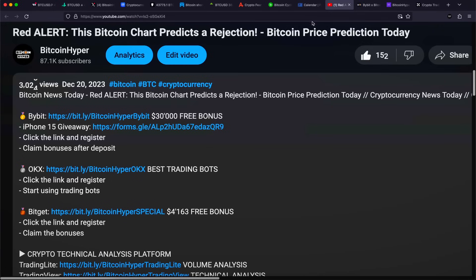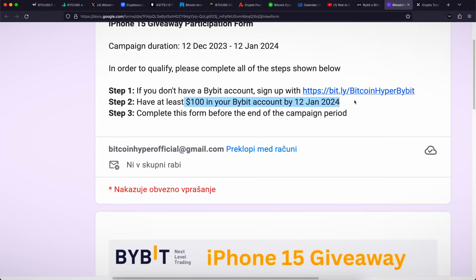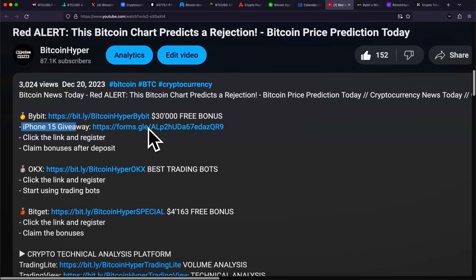If you want to trade with us, a $30,000 US dollar free trading bonus is right now still available with the first link down below. With the second link, you can enter the iPhone 15 giveaway. All you have to do is deposit $100 US dollars in your Bybit account and you are going to be eligible to get a brand new iPhone 15 until the 12th of January.